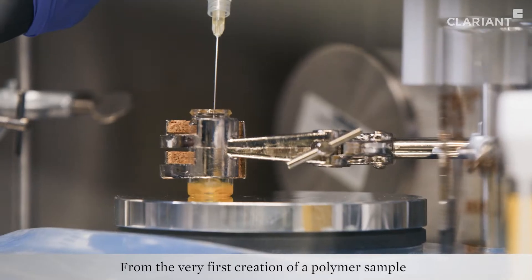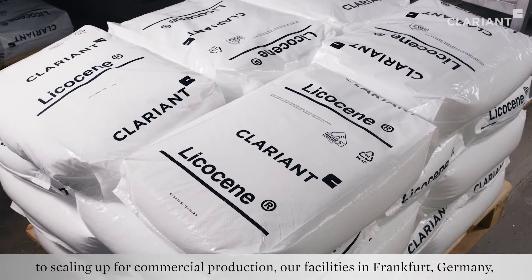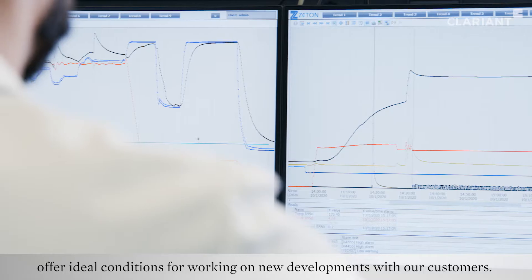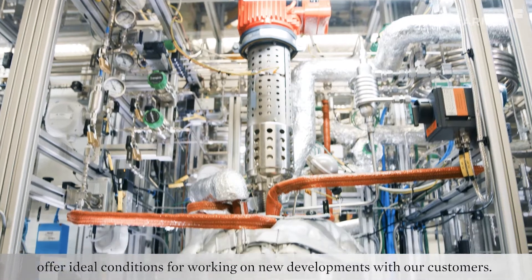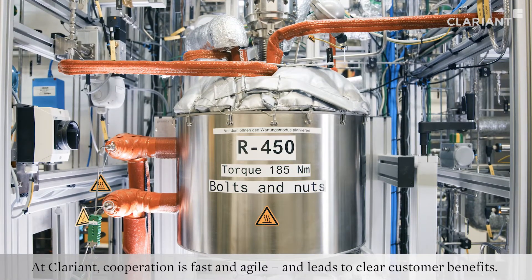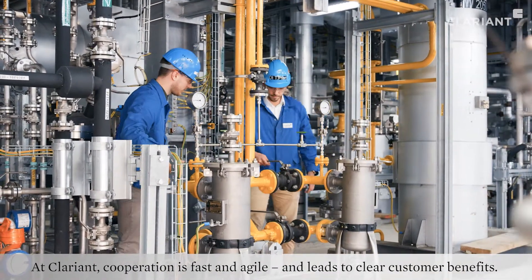From the very first creation of a polymer sample to scaling up for commercial production, our facilities in Frankfurt, Germany offer ideal conditions for working on new developments with our customers. At Clariant, cooperation is fast and agile and leads to clear customer benefits.